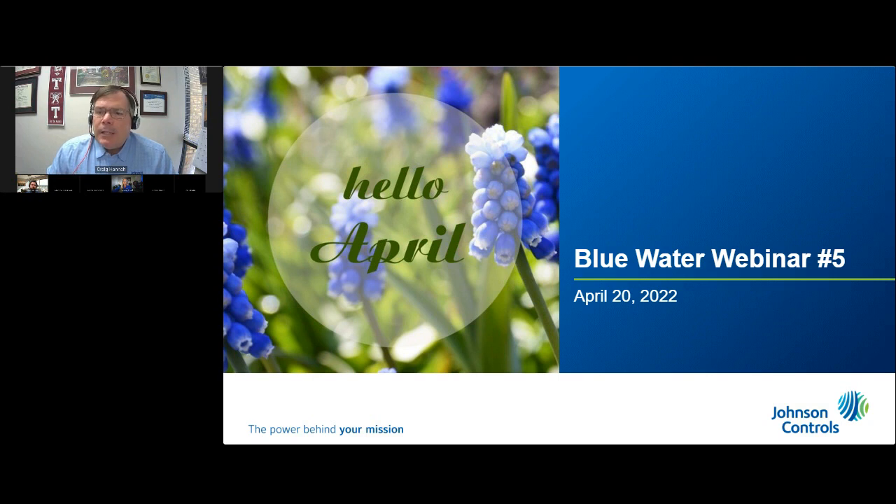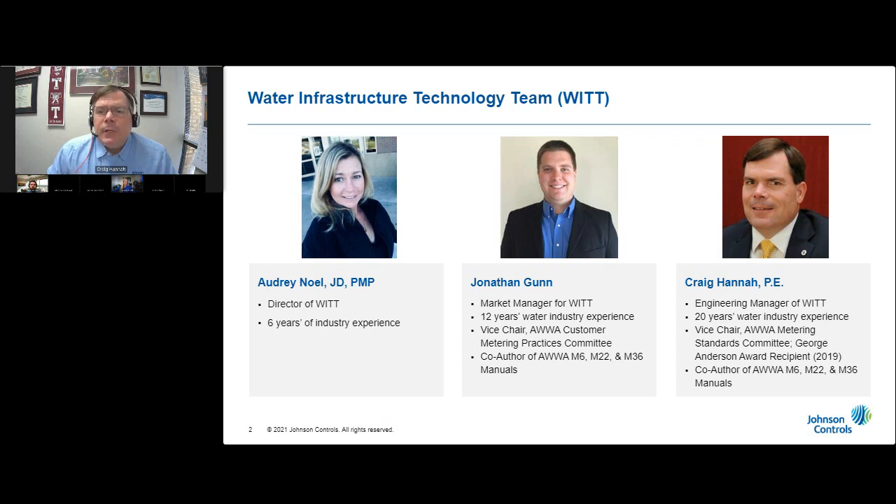I am Craig Hanna, and I am blessed to serve as the engineering manager of this wonderful team. I have been designing projects that reduce both real and apparent water loss, that increase staff efficiency, and that decrease operational and maintenance expenditures for water utilities for the past 20 years. Joining me today are two of my outstanding teammates, Audrey Noel and Jonathan Gunn.